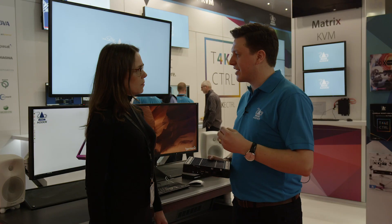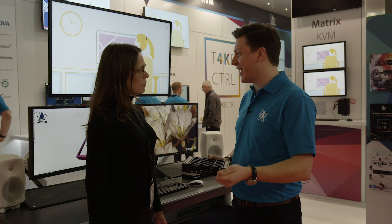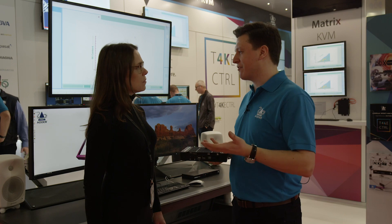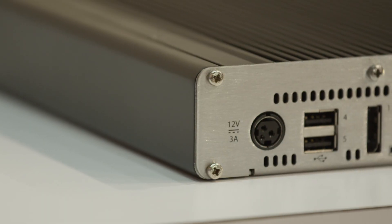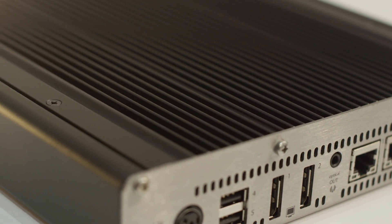So we've really focused on taking what was proven technology on the Adder Infinity range — proven in AV, proven in visual effects, proven in medical and air traffic control — and taking that up to 4K. You've got the dual DisplayPort on there, allowing you to deliver dual 4K without having to sacrifice any of that quality that you might if you just go for a traditional AV over IP solution.